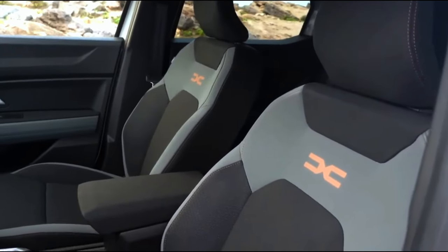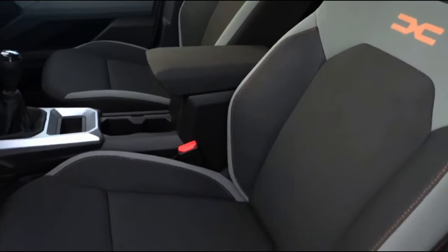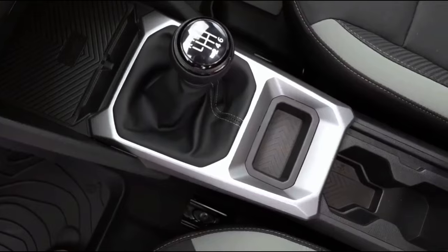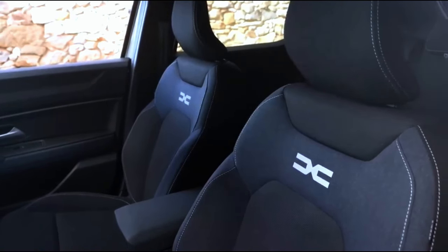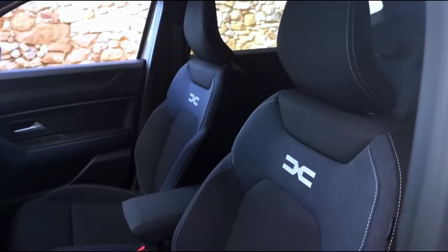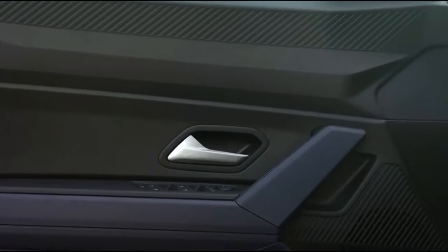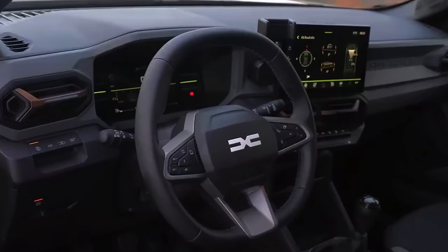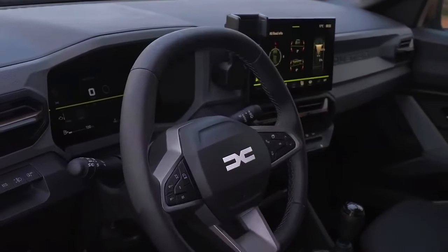Renault's strategic approach to trim levels ensures the 2024 Dacia Duster accommodates a wide spectrum of needs. The entry-level Essential trim provides rooftop bars, six airbags, and rear parking sensors — a safe and practical starting point. Moving up to the Expression trim adds the digital cockpit, 17-inch alloy wheels, and a reversing camera.